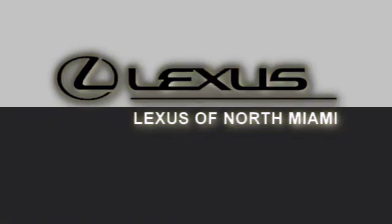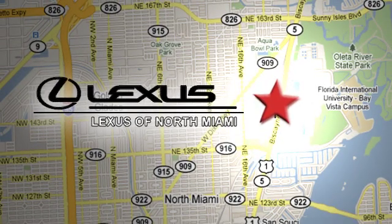At Lexus of North Miami, we're located on US 1 Biscayne Boulevard in North Miami, just six minutes from the Turnpike, I-95, and 441.